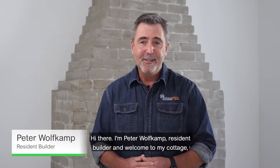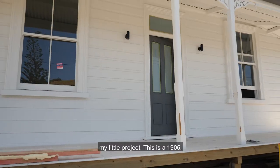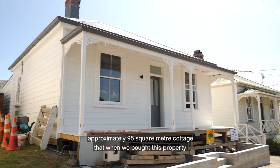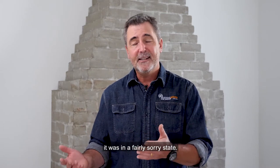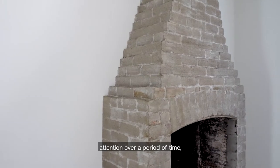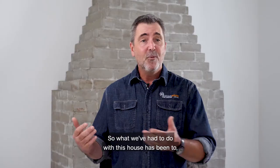Hi there, I'm Peter Wolfkamp, resident builder and welcome to my cottage, my little project. This is a 1905 approximately 95 square metre cottage that when we bought this property it was in a fairly sorry state — a classic example of a house that without proper care and attention over a period of time ends up looking quite neglected.